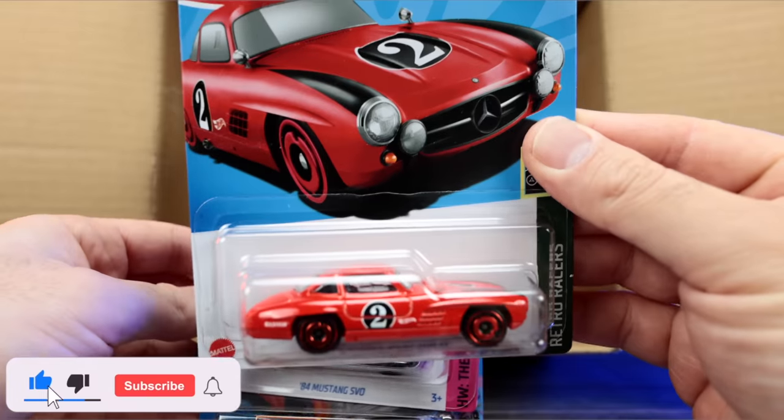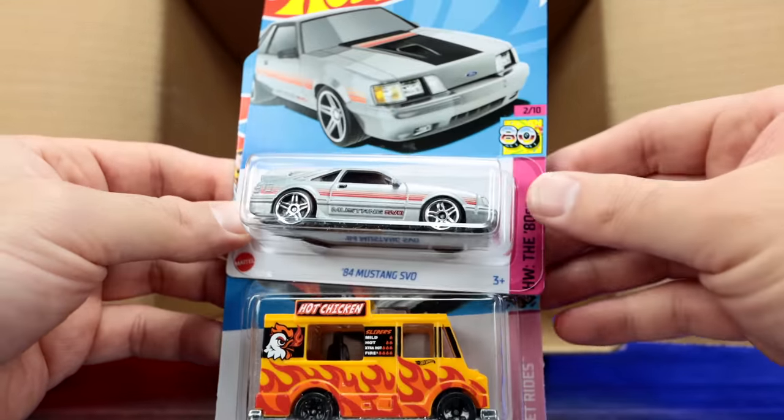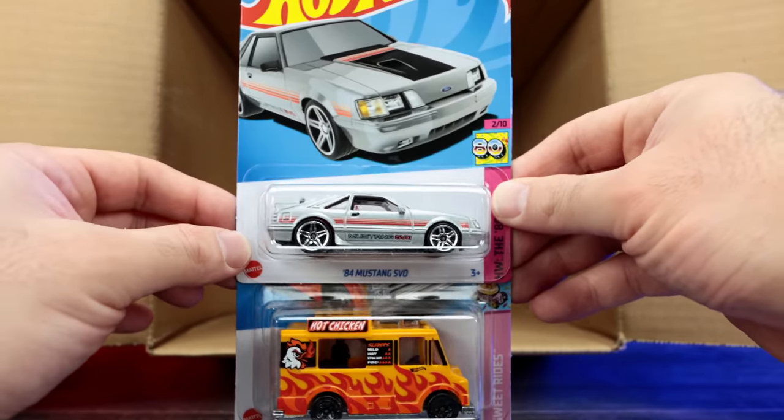Our last three cars of the case: the Mercedes-Benz 300SL again just the mainline variation, the 84 Mustang SVO, and the Quick Byte. Comment down below your favorite car from this case.